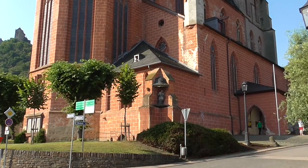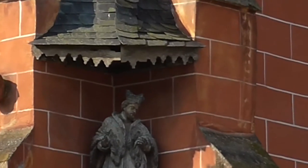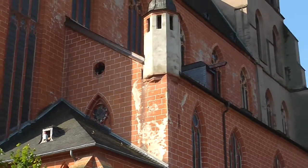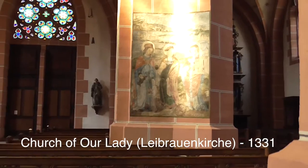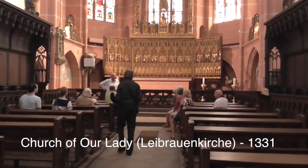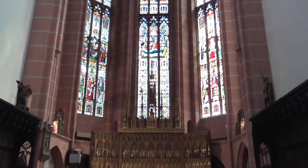The Liebfrauen Church is one of the most important Gothic churches in the Rhineland, and its gold altar is the oldest Gothic shrine altar in Germany. It's not really gold — it's wood painted gold.